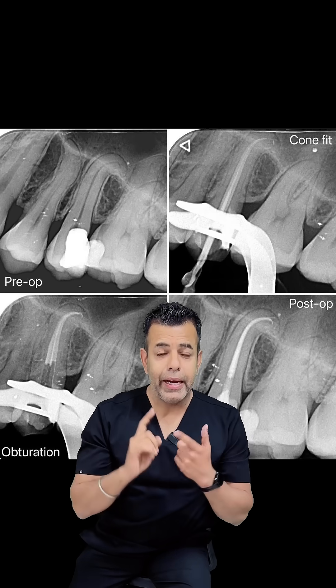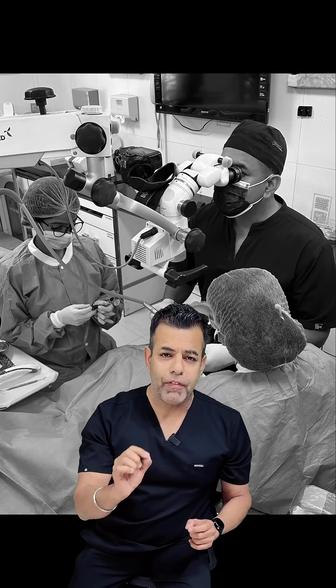The clinical tip is simple: EDTA before blockage, and sodium hypochlorite after blockage. Thanks a lot.